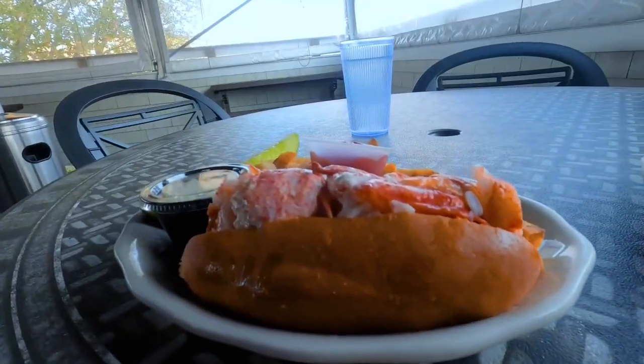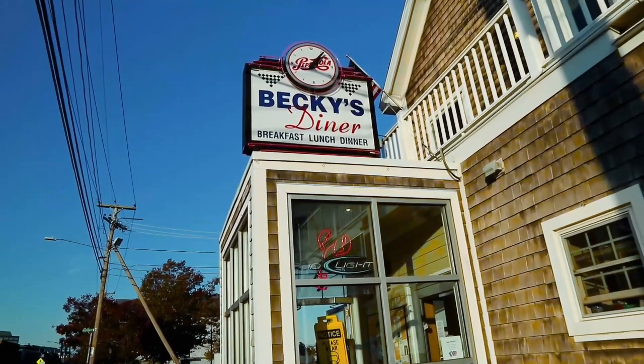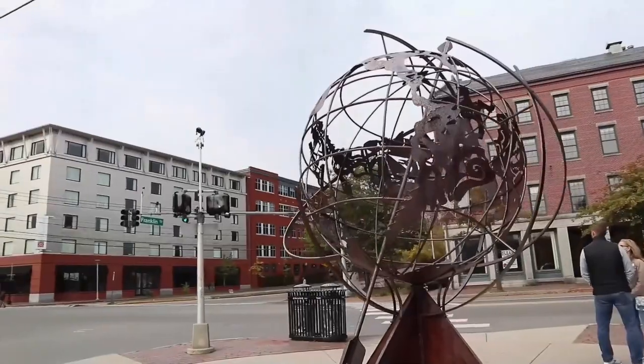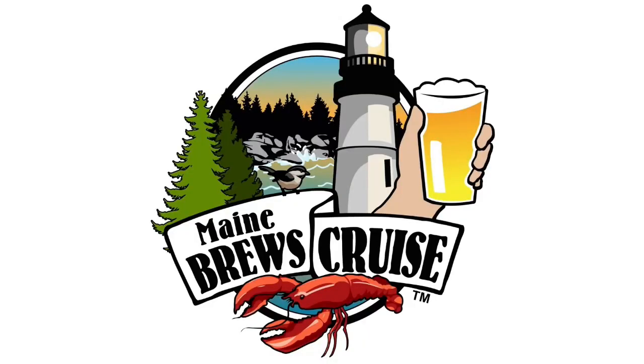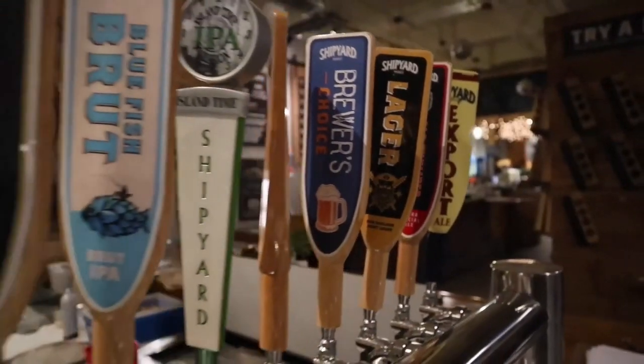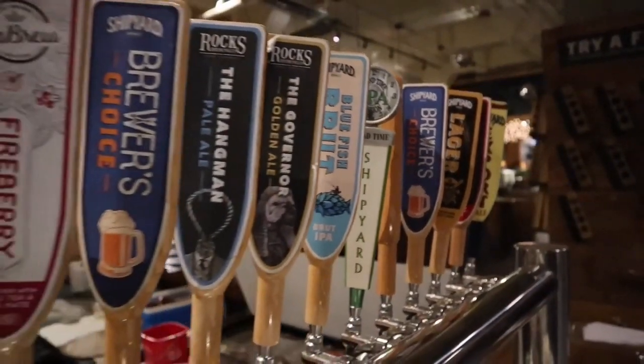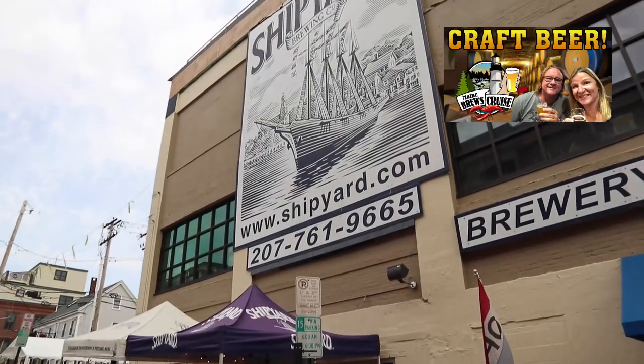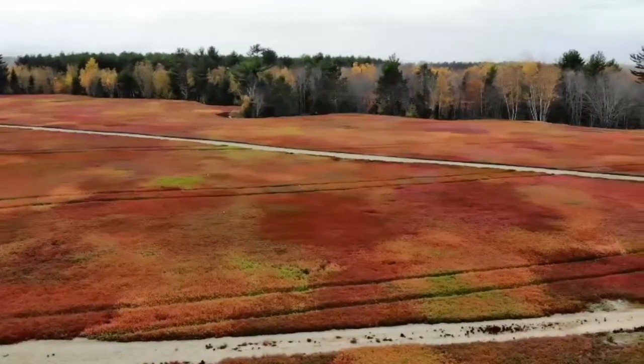If you're in Maine and in Portland, you have to stop by and get some lobster rolls. We went to Becky's Diner — it was delicious. You should also sign up for a Maine Brews Cruise tour if you're into history and beer. We learned a lot about different beers and the history of Portland as we visited different breweries.